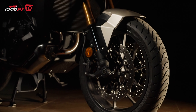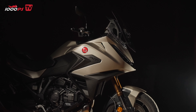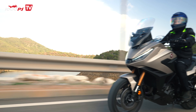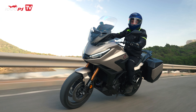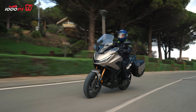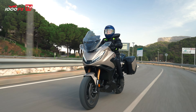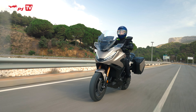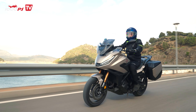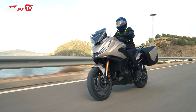During our test ride, we encountered everything from smooth asphalt to bumpy roads — the suspension handled it all beautifully, offering exceptional comfort and stability. At 548 pounds (248 kilograms) with the DCT model, the NT1100 isn't exactly light, but what's surprising is how balanced and manageable it feels. Even at low speeds the bike is easy to handle, thanks to its well-designed frame and accessible seat height. On the road, the NT1100 is a joy to ride — whether you're cruising on the highway or carving through twisty back roads, it offers a stable, predictable experience and is an excellent choice for long-distance adventures or weekend getaways.